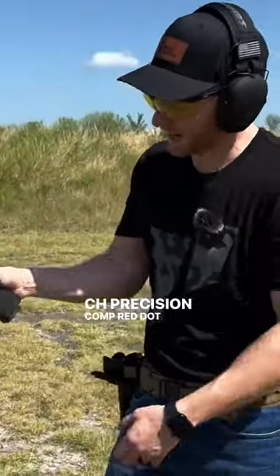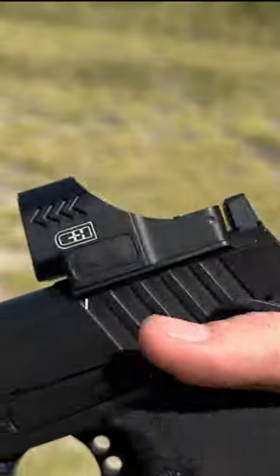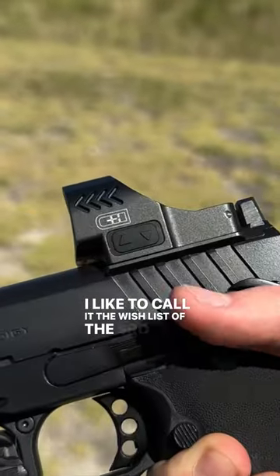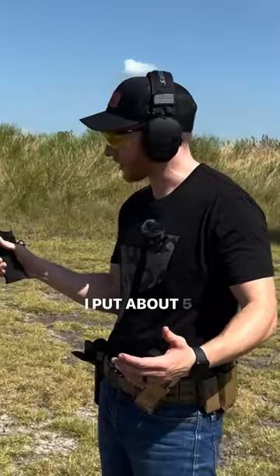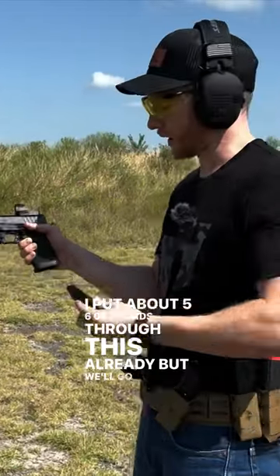The CH Precision Comp Red Dot that I have on my Springfield Prodigy — I like to call it the wish list of the SRO, but this thing is literally half the price of an SRO. I put about 5,600 rounds through this already, but we'll go ahead and shoot some here.